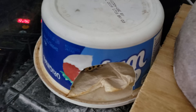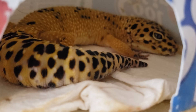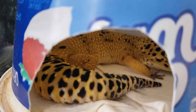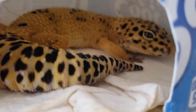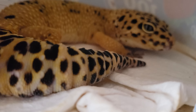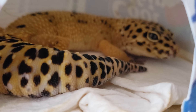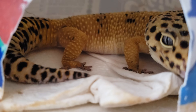Leopard geckos shed in a humid hide — they know to do this. They will go to their humid area and lay in it. Leopard geckos, even as adults, will shed their entire body — tip of the tail, to the toes, to the nose. When it comes off, they eat it for the vitamins, because in the wild vitamins are more limited.